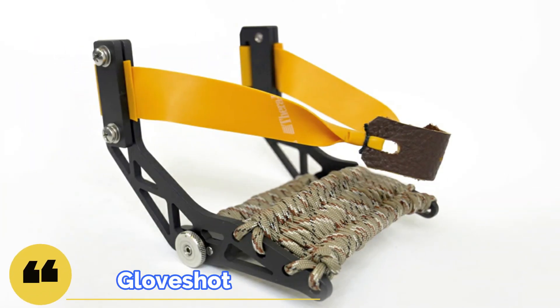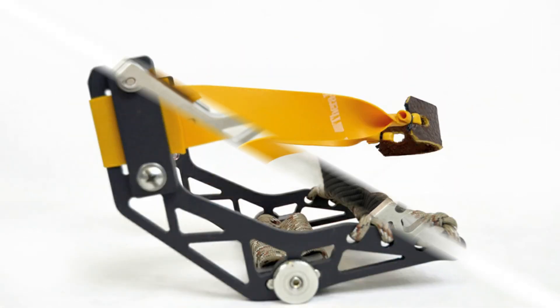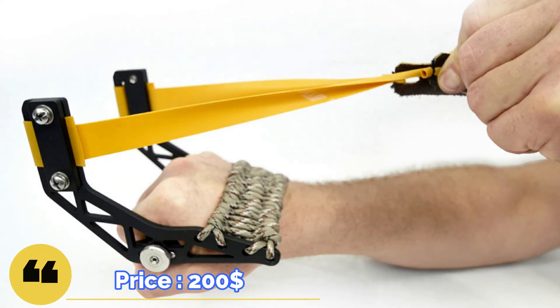The next contender is a combat glove shot made of aluminum. It is collapsible and consists of 3 parts. However, this slingshot has a significant drawback — the width of the fork, which greatly reduces its accuracy. To skillfully handle this model you will have to practice a lot and hard. The average price is $200.